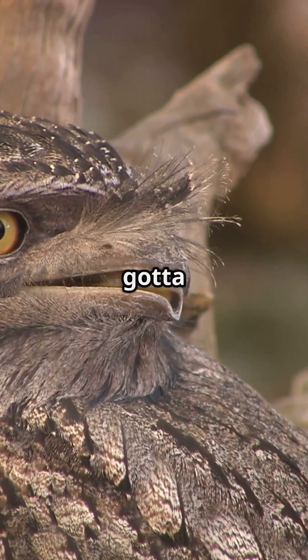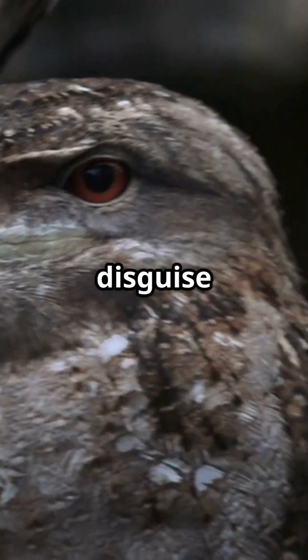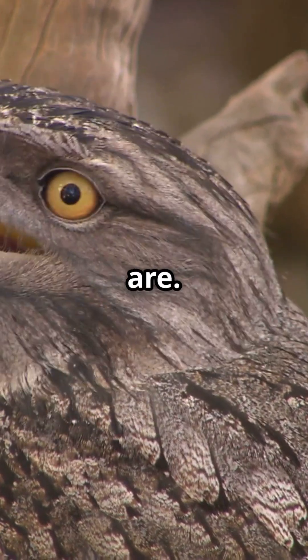If you love wildlife, you've got to meet the Frogmouth. This bird is a master of disguise and has a mouth that will make you look twice. Seriously, you won't believe how cool these guys are.